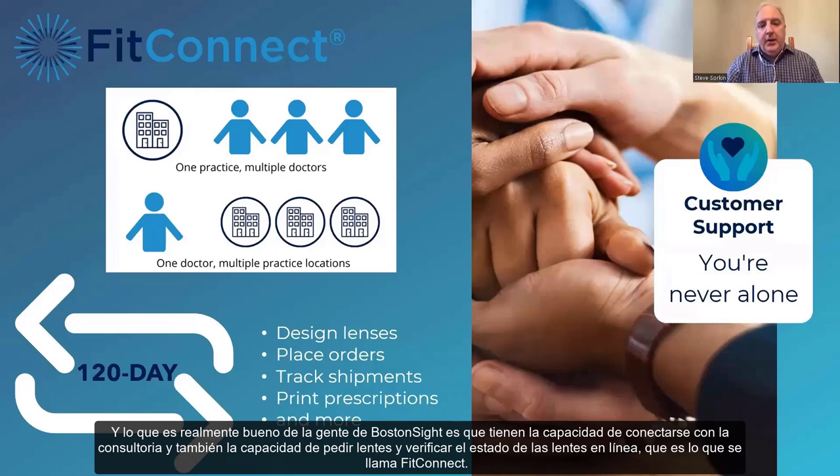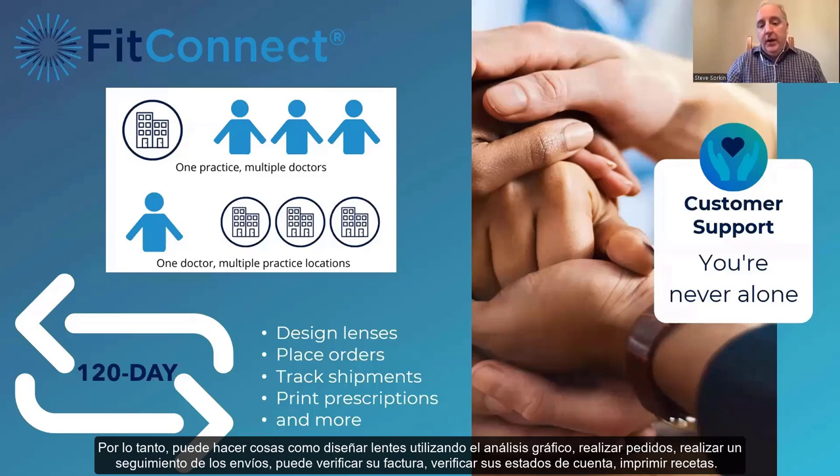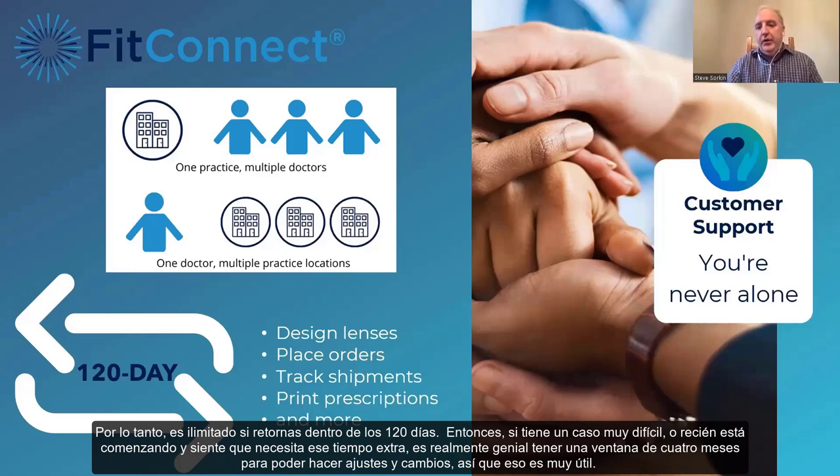A great benefit from Boston Sight is FitConnect — the ability to connect for consultation and to order lenses and check status online. If you have an account with Boston Sight, you can go online, customize lenses, make changes, design lenses using graphical analysis, place orders, track shipments, check invoices, and print prescriptions. It saves time and is easy to access. Boston Sight has also recently changed their warranty period to 120 days — unlimited returns within 120 days — so if you have a difficult fit or you're just getting started, it's great to have that four-month window.